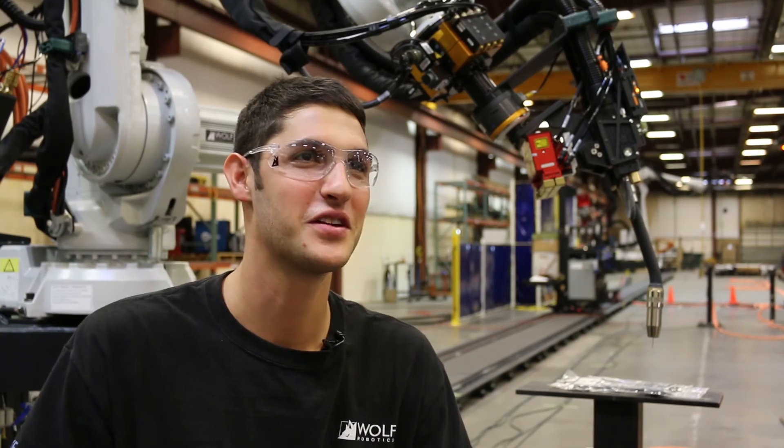Intern at Wolf because you get to work with robots. Intern at Wolf if you want to get your hands dirty. Intern at Wolf for the friendly culture. Intern at Wolf because of the skills you will gain outside of the classroom.